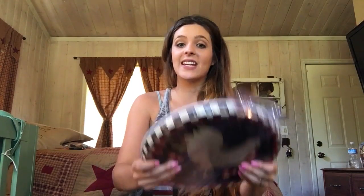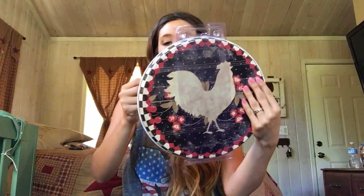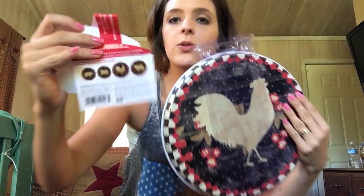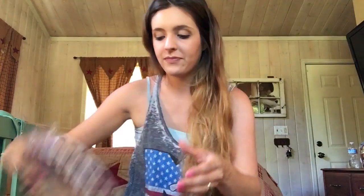The next thing I got is this really cute burner cover, and there are actually four in here. This is what the back looks like. It's got a pig, and there are four, and they have — it shows right here — a pig, a lamb, a rooster, and a cow. So cute, I absolutely love these. And these were $7.97, so great deal. Love it.